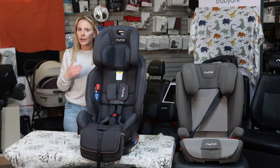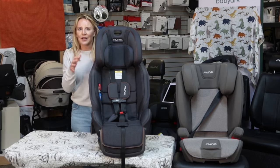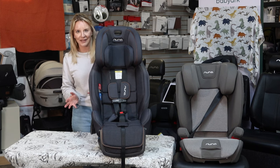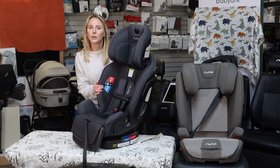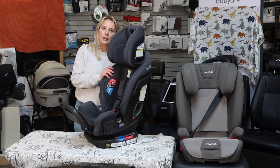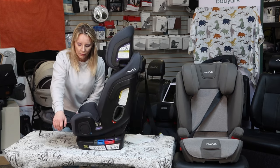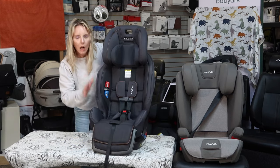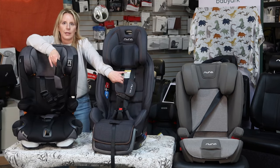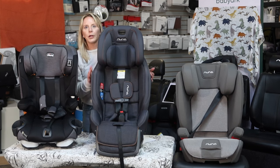This is the Exec from NUNA — a $750 all-in-one car seat. This is not portable; you cannot take it off a base and click it onto a stroller. This seat faces backward to 50 pounds, then forward-facing with a five-point harness to 65 pounds. It has an anti-rebound plate. Then, like our combination seat from Kiko, you tuck away the harness component, and this seat has hookups for the seatbelt to go over your child's body — all worked into one car seat.